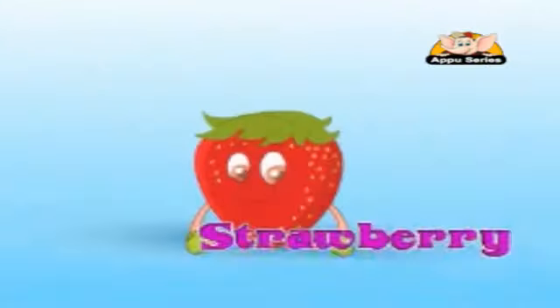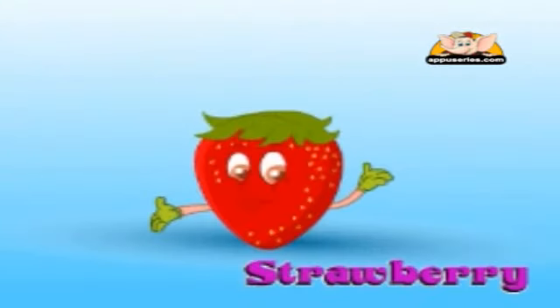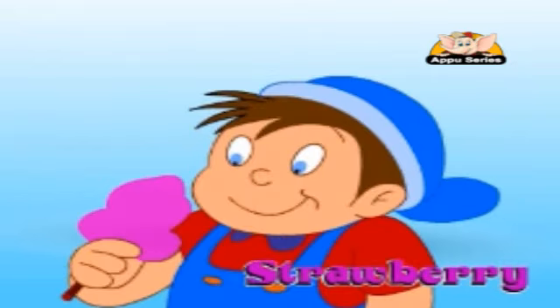Strawberry. This is a delicious red fruit we all love. It is used in many ice creams around the world. Do you remember strawberry ice cream? The taste comes from this fruit.